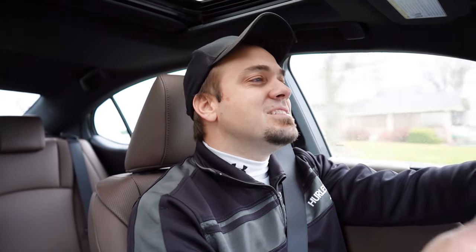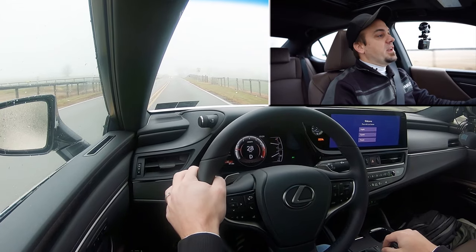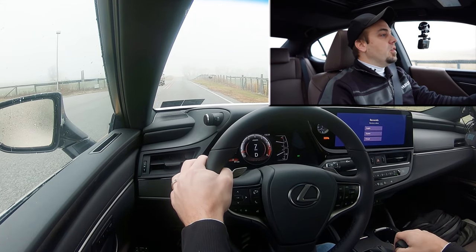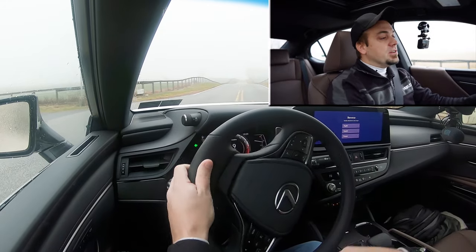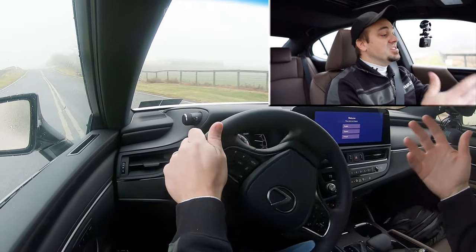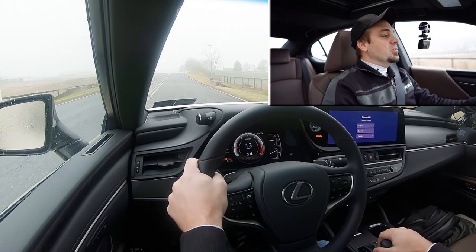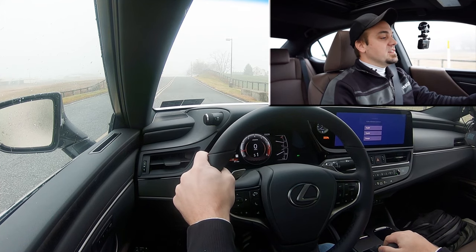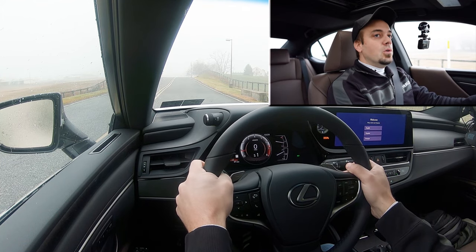Now having got all of that out of the way, let's go ahead and find a straightaway and put the ES350 to the test. Let's see how quickly the paddle shifters are going to react. There is a full manual shift mode — simply slide the shifter all the way to the back and to the left. It's then going to tell you what gear you're in up on the digital gauges. I've got it in full manual shift mode, in sport driving mode. Let's downshift to first gear in three, two, one — go.